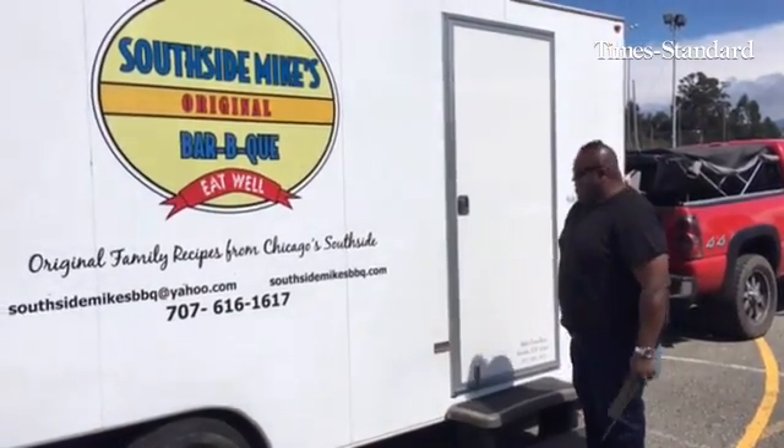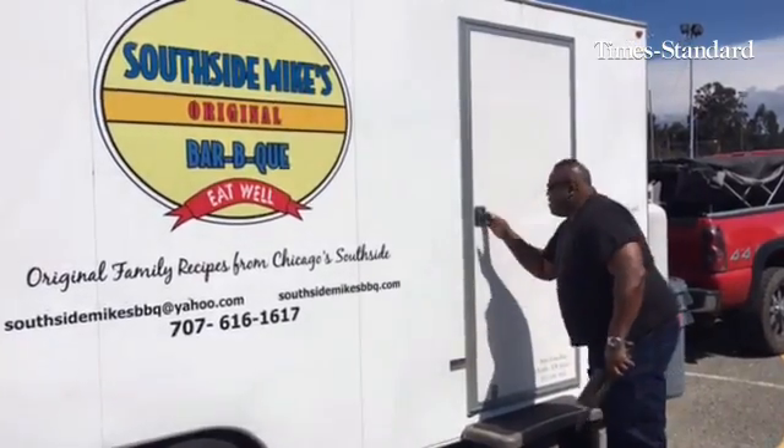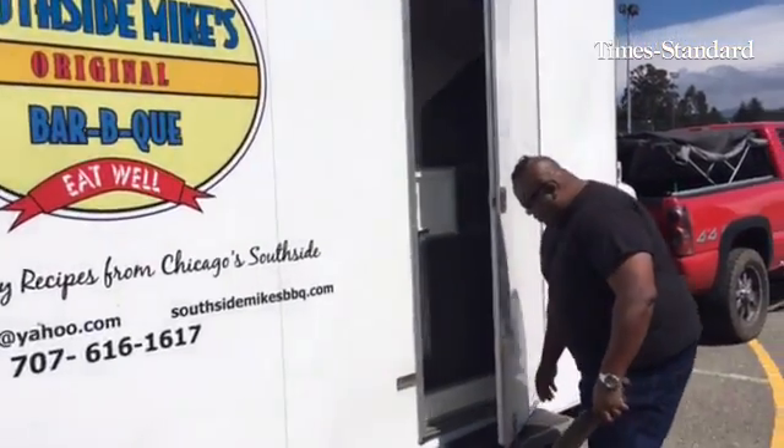I'm Mike of Southside Mike's BBQ. This is my new baby. I'm ready to share it with the public. Why don't you guys come on in and have a look-see.